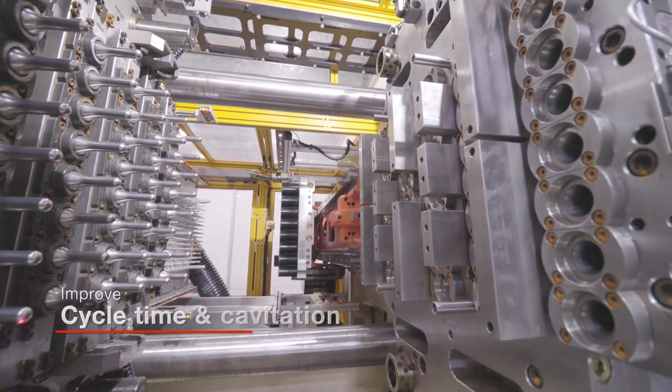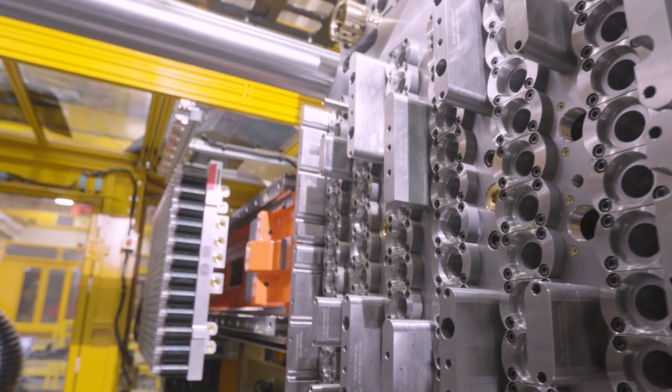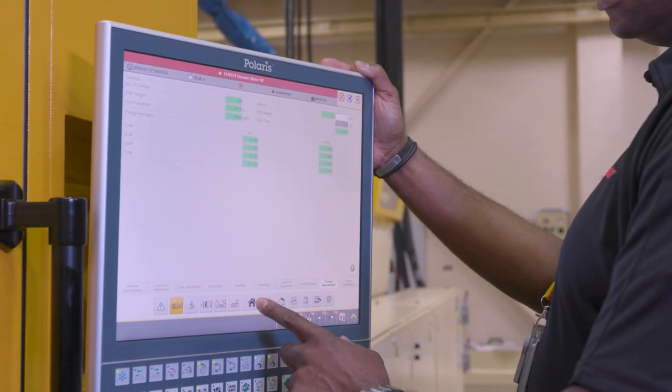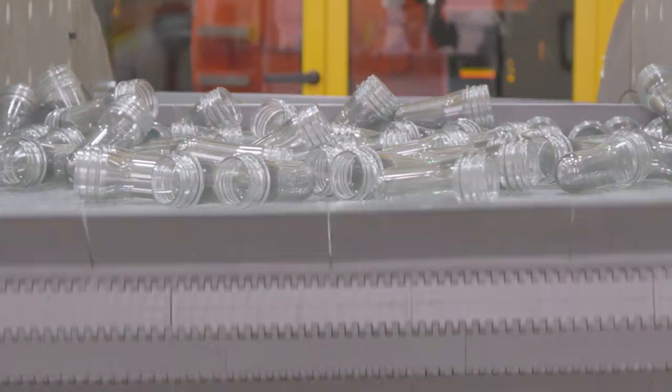The most significant conversion cost variables include scrap rates, material consumption, equipment uptime, cycle time, cavitation, and energy consumption. The mold and the machine are integral parts of delivering Advantage Plus Elite, so we can offer it on Husky PET systems, beverage closure systems, and medical complete systems.